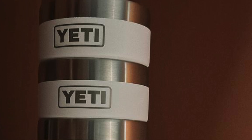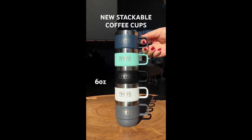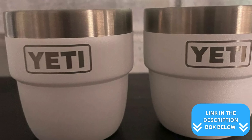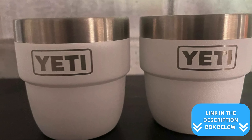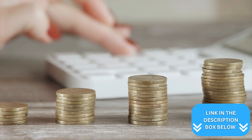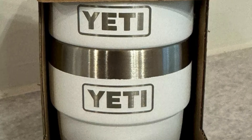The vacuum insulation keeps your shots hot without burning your fingers, letting you savor your espresso at your own pace. The stackable design is super handy — you can easily store them in your kitchen or take them on camping trips. Cleaning is a snap since these cups are dishwasher safe. The white color gives them a clean, sleek look that fits any kitchen aesthetic, and while they're pricier than standard espresso cups, the quality makes them a worthwhile investment.